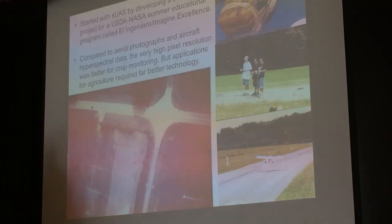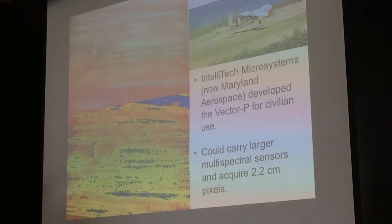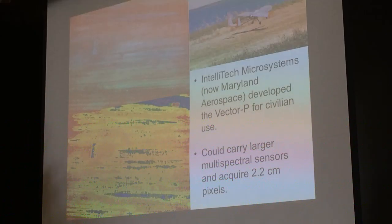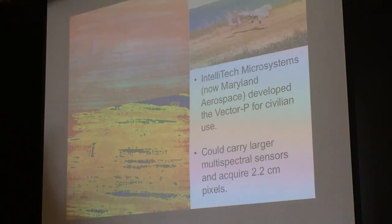We needed better technology to make it quicker. So I worked in the mid-aughts with a Maryland company, IntelliTech Microsystems, which is now called Maryland Aerospace. They had the Vector P, which had a very large payload, and we could start using it to carry multispectral sensors and acquire 2.27-meter resolution imagery.